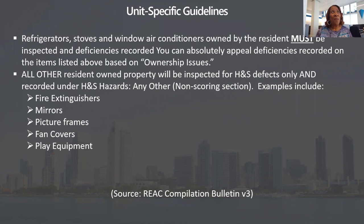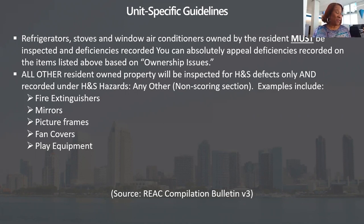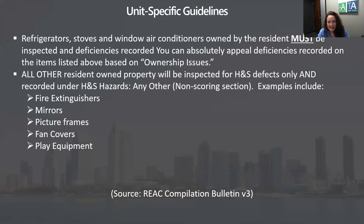Health and safety hazards other is a zero-point deduction — that's where we put everything that doesn't fit. So if you have rebar sticking up as an impaling hazard, that's health and safety hazards other. Before pot was legal in California, people used to ask me to write up marijuana I found in units — I'd put it under health and safety hazards other. Even now that it's legal statewide, it's still a federal issue on HUD properties.